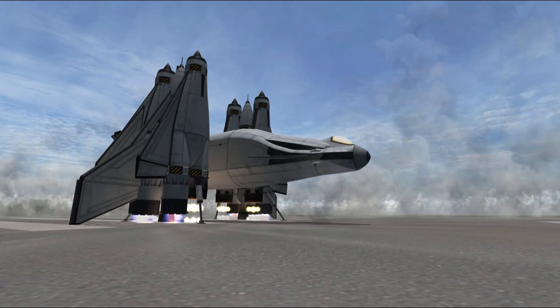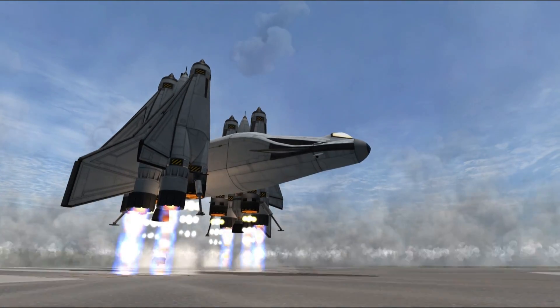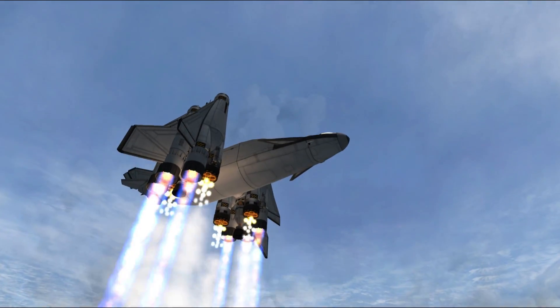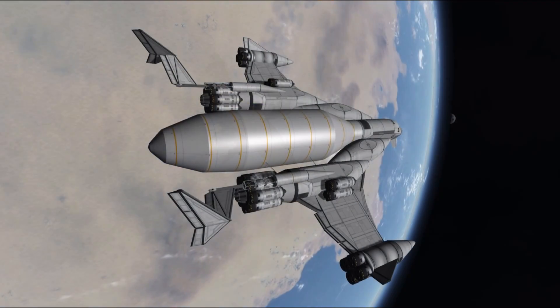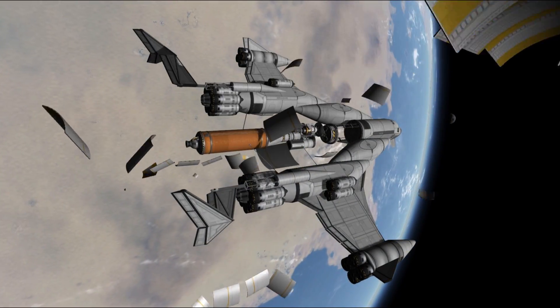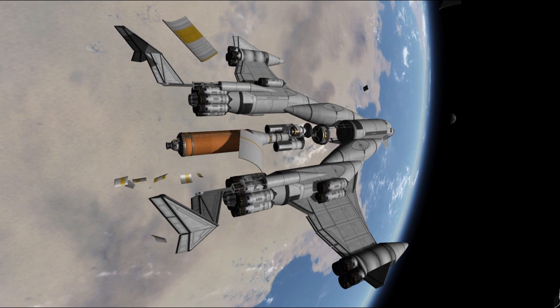Hello everyone and welcome to Kerbal Space Program episode 9 of SSTO Space Program. Today we will be deploying new communications satellites in style using VTOL SSTOs, and also we will be testing a new heavy payload cargo SSTO. All of this is needed because we are sending interplanetary missions very soon.